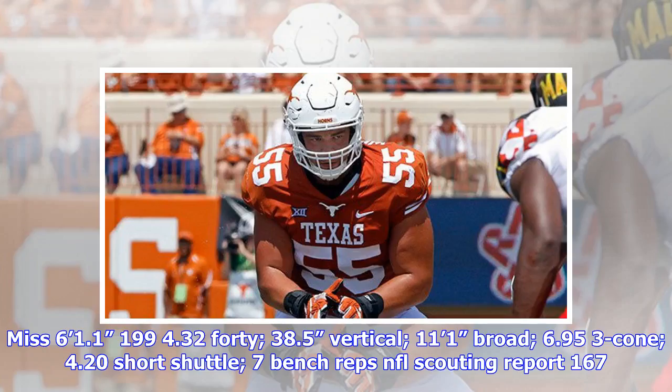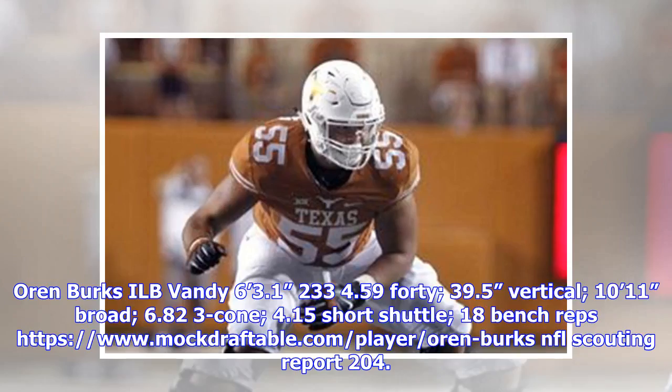Pick 94: Tarbarius Moreso, Mississippi. 6'1.1", 199 lbs, 4.32 40-yard dash, 38.5-inch vertical, 11'1" broad jump, 6.95 three-cone, 4.20 short shuttle, 7 bench reps. NFL scouting report 167.